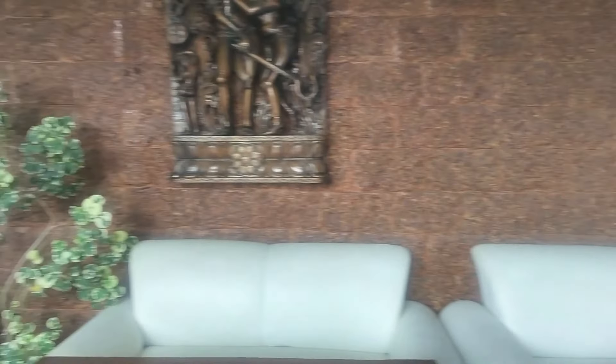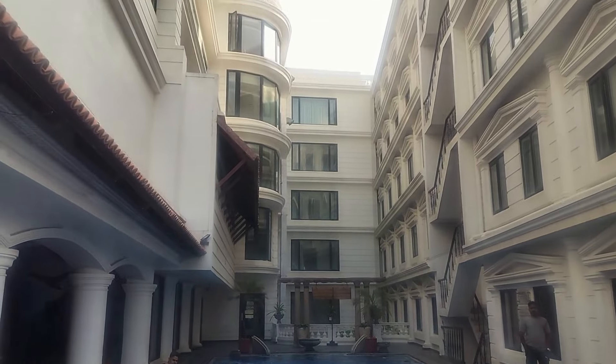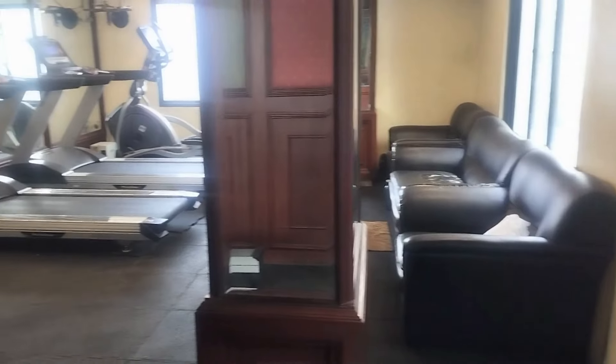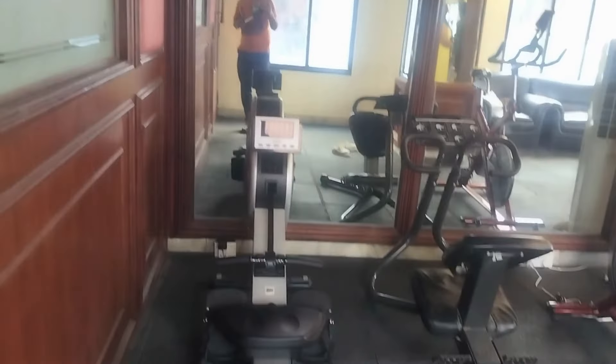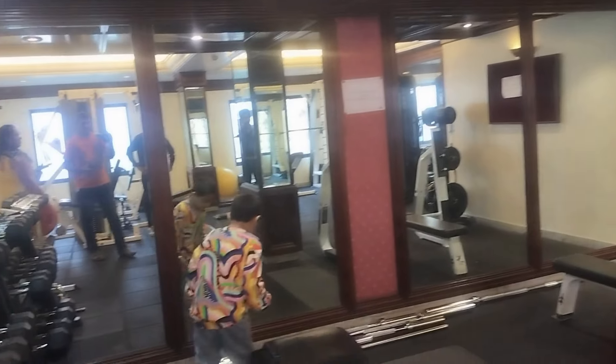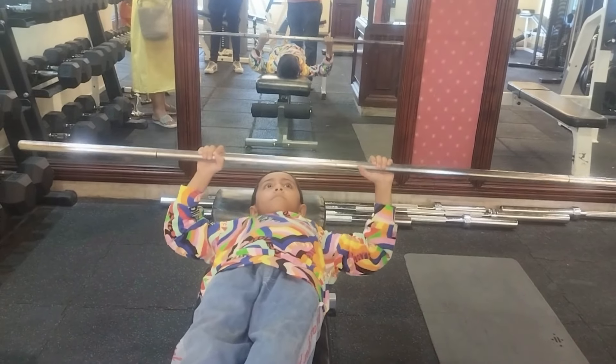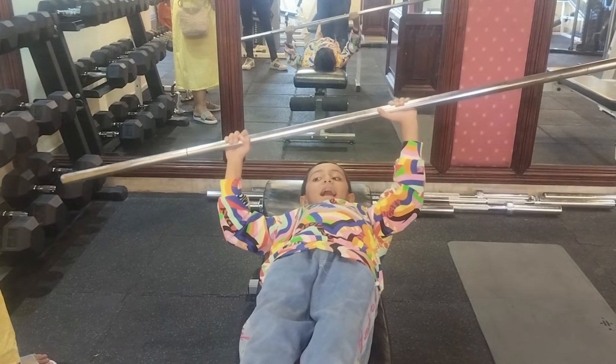This is the lounge area of the Blue Whale bar. They also have an in-house spa facility for both men and women. In their gym area, they have a trainer and all the required equipment. It's spacious too. Jay wanted to build his body right away and tried a few pieces of equipment.